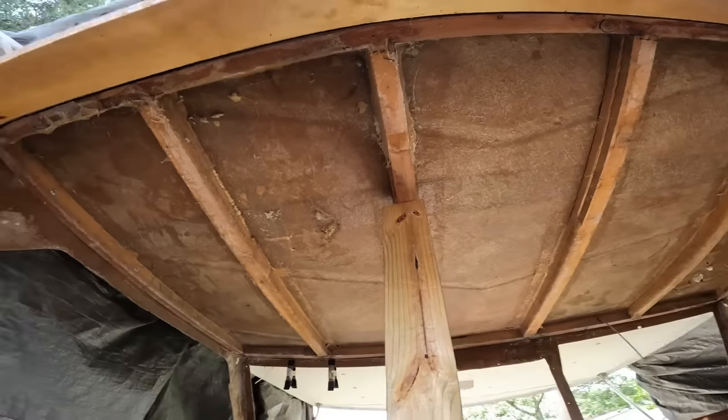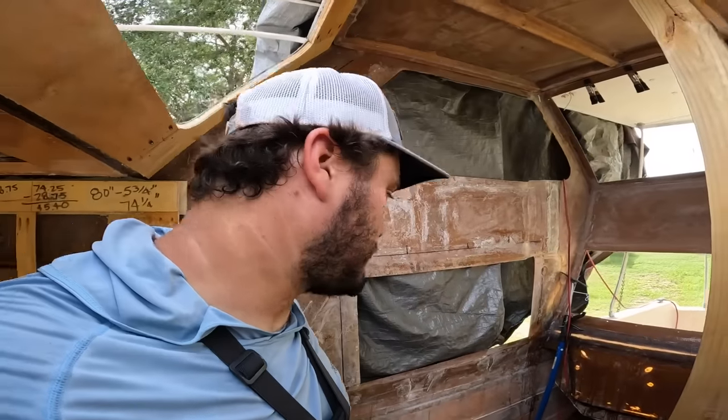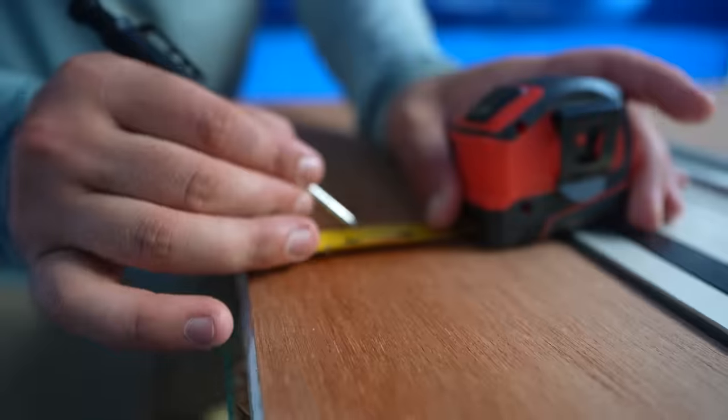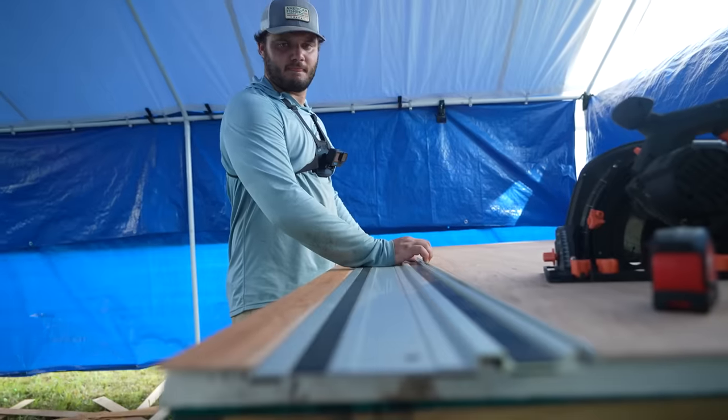I'd say we got the wall pretty dang close — she's jacked. Almost punched a two by four through the ceiling, which would have sucked. So for our template we're cutting super thin sheets of ply into two inch strips, taking it in the boat, getting everything set up just how we want the frame to look, and then we'll know our exact cuts so we don't waste any of our good wood.